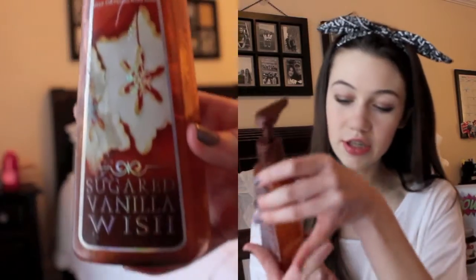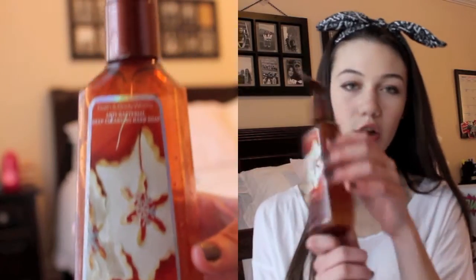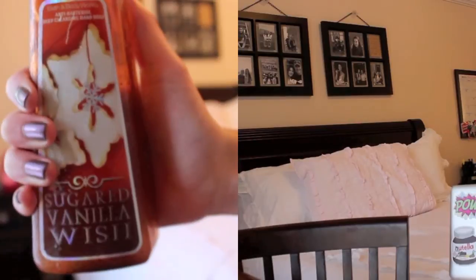I have an obsession with Frosted Cupcake from Bath and Body Works — I legit just go in there and smell it every time. This smells so much like it. It's just sugared vanilla. My neighbors probably think I'm crazy — they see me talking in front of a window and laughing at myself. But as for washing your hands, it does a pretty good job.